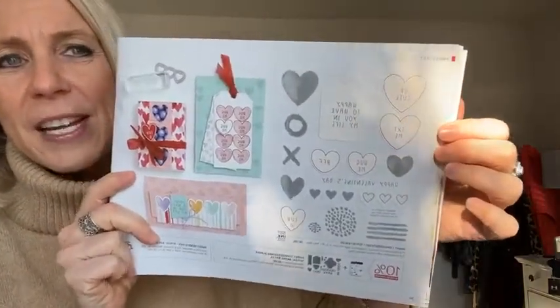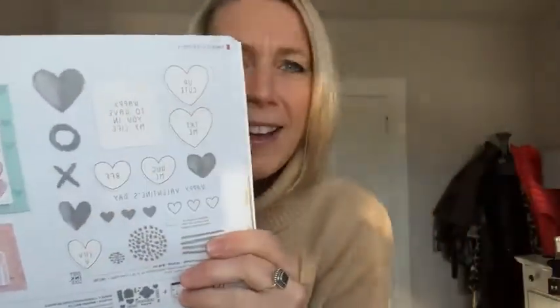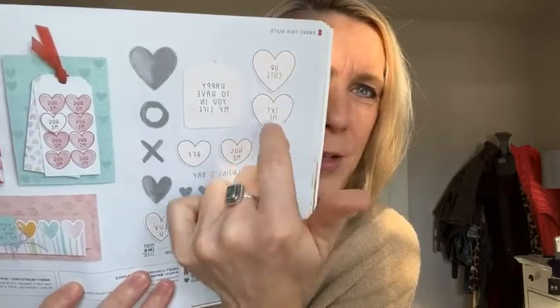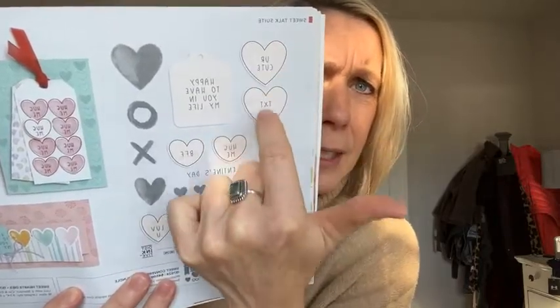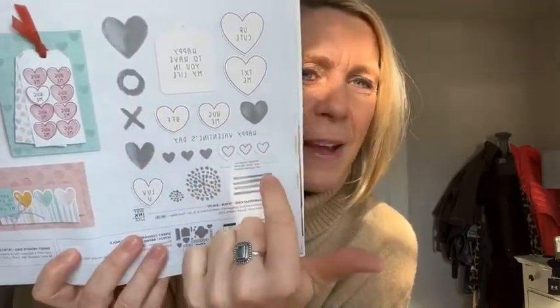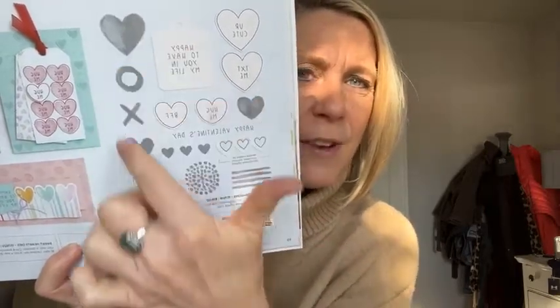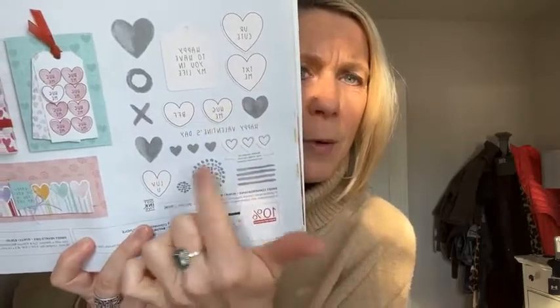And then this is my favorite — this designer series paper, the Sweet Talk designer series paper. The sentiments in the stamp set include: you're cute, text me, hug me, BFF, and love you. There's another one that says happy to have you in my life. The little heart outline and the words are inside — they all come together. I also love the little XO and this little airmail kind of stamp. Lots of other fun heart images too, and the dies will cut out anything shown in vanilla color.